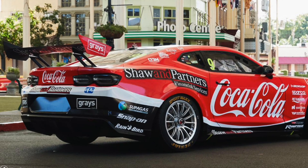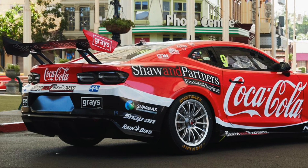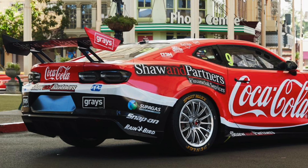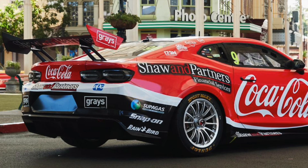I also like the back of the car — the blacked out brake light housings. I think they really pop against the white and red paint underneath and sort of complement the blacked out rear wing as well. Overall, I love what they've done with this livery.